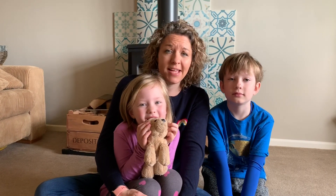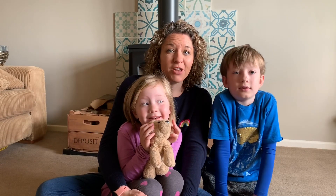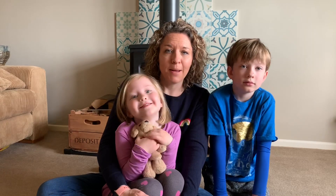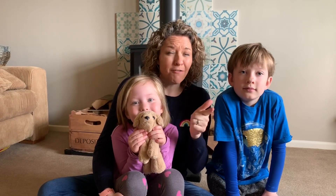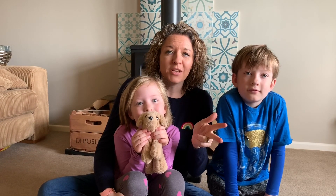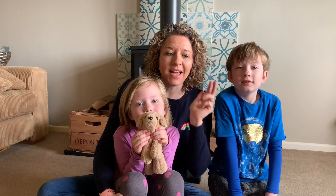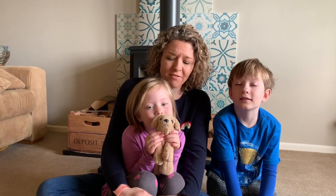Today's challenge is to build your own reading den somewhere in your house using whatever you like, but it needs to be big enough so you can all fit in, comfy enough so that you actually want to go in there, light enough so you can still read inside, and most importantly, strong enough so that it doesn't collapse on your head while you're trying to read.